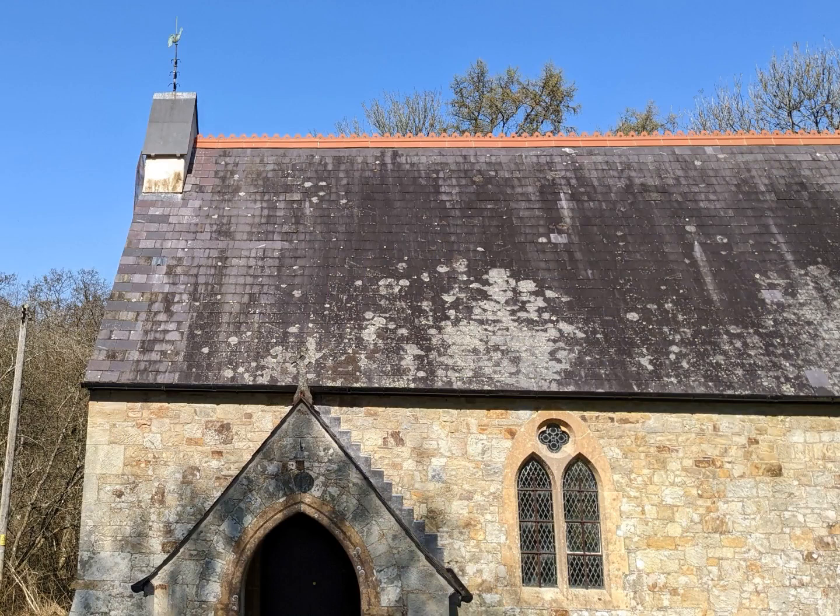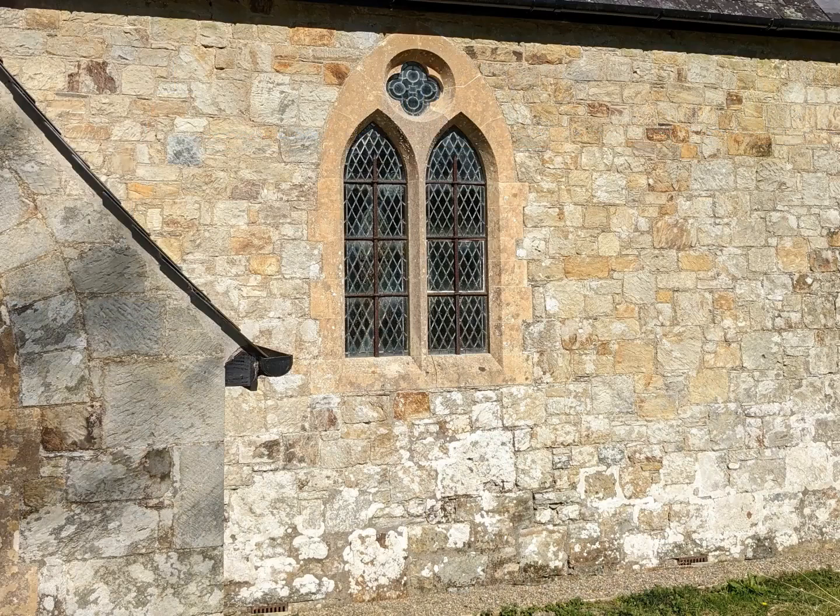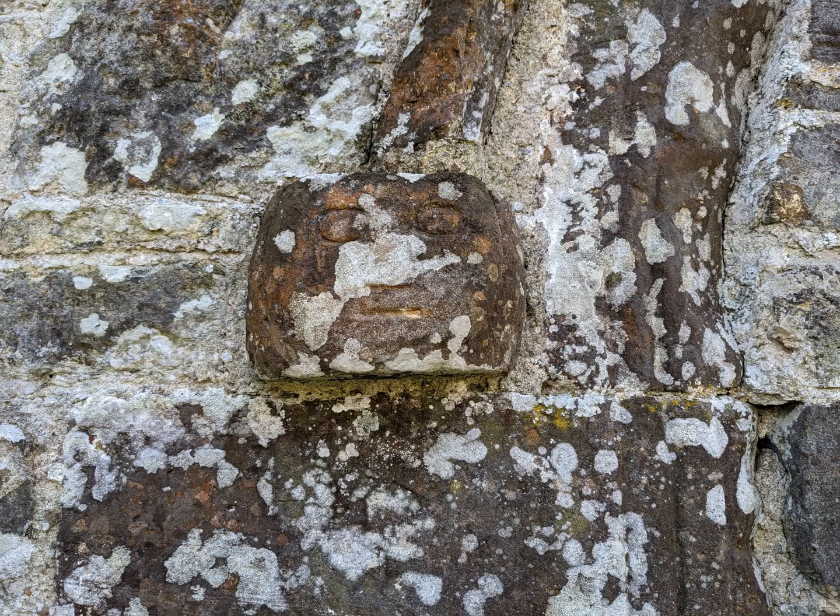It was built to replace an earlier church which was, as churches often were in this area, in a very poor condition — described as a ruinous barn with a clay floor and just four seats. On the north side we can see the only thing that survives from the former church: this blocked-up doorway which is medieval and has very crude square heads with googly eyes.